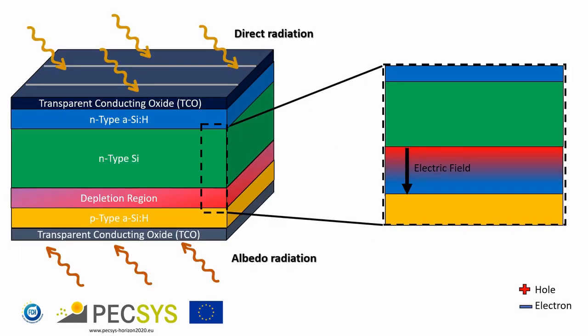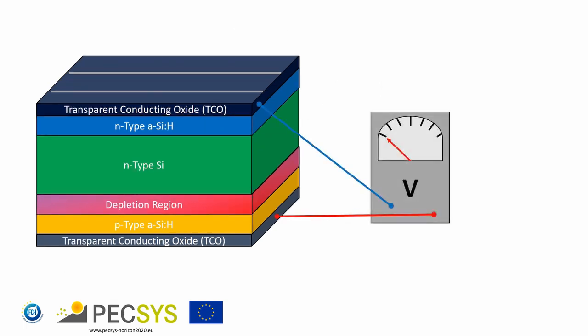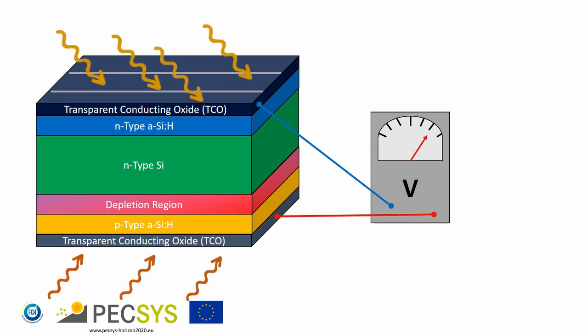In particular, a silicon heterojunction bifacial solar cell can harvest light from both the top and bottom side of the cell, achieving high performance in terms of power output. When photons arrive into the N-type region they create free electrons and holes. The internal electric field and carrier concentration gradient makes them move in opposite directions — the electrons move towards the N side and the holes move towards the P side. An electromotive force is generated between the P and N regions, with P positive and N negative.